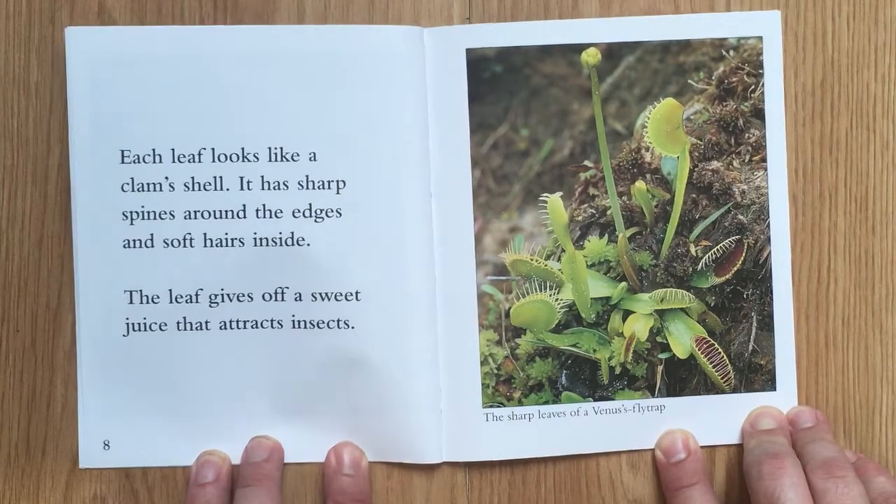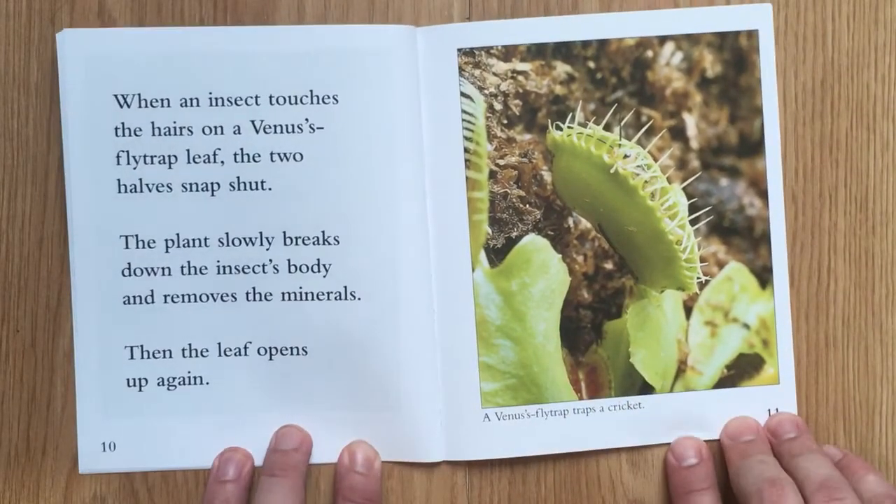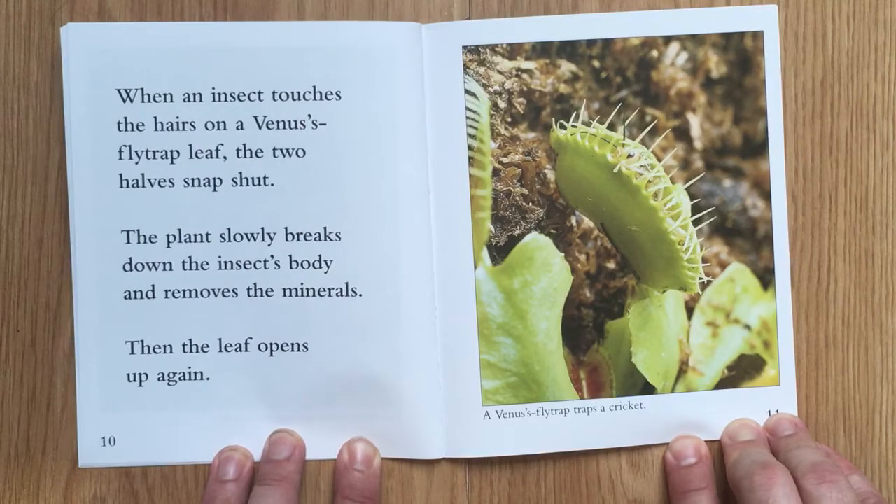The leaf gives off a sweet juice that attracts insects. When an insect touches the hairs on a Venus flytrap's leaf, the two halves snap shut. The plant slowly breaks down the insect's body and removes the minerals. Then the leaf opens up again.